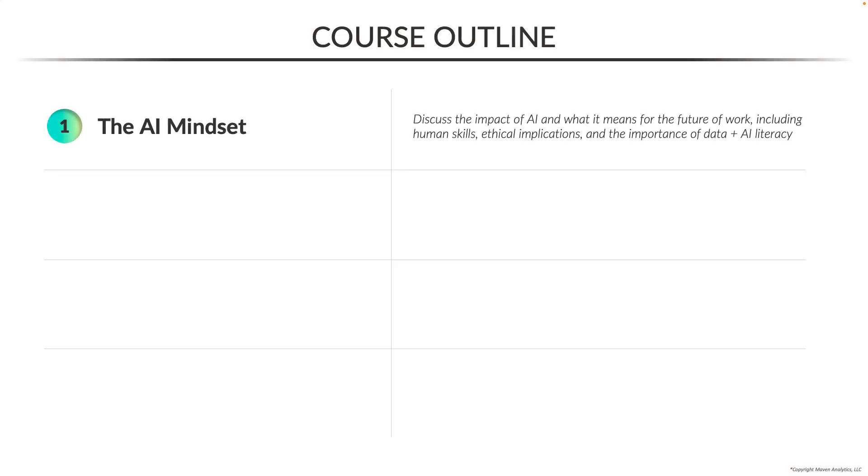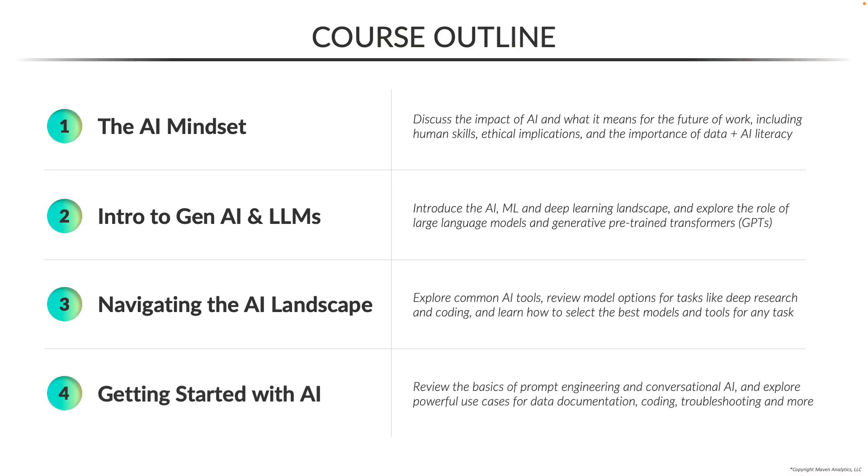I'm Chris Dutton, and welcome to Generative AI Essentials, a practical, beginner-friendly introduction to the world of artificial intelligence.